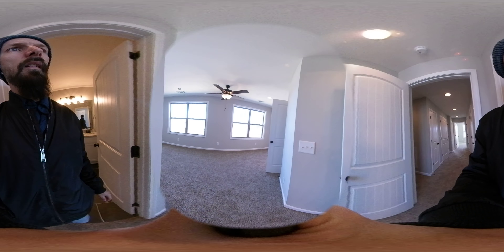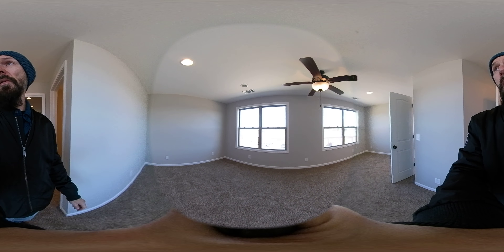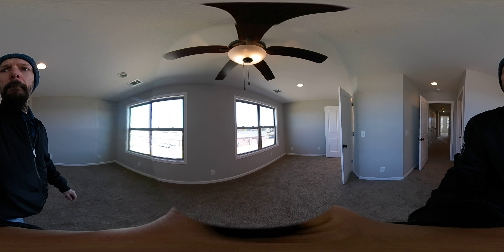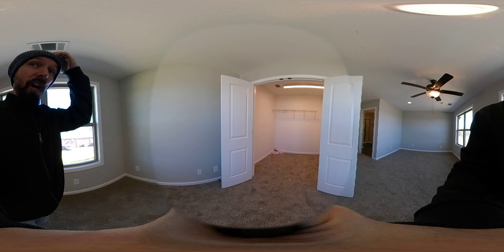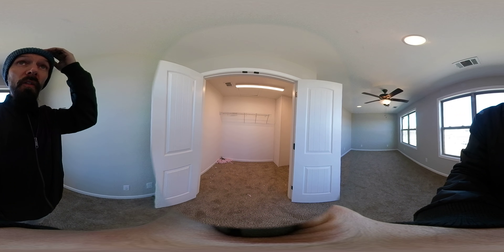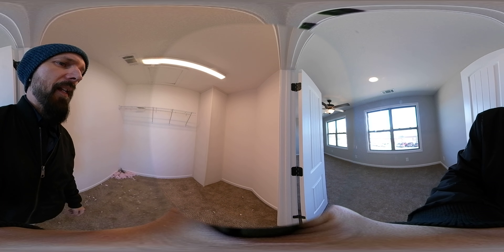Come down here and we have the master bedroom. And then a gigantic, ginormous, big, huge closet. I don't know what dynamic is, but this is a massive closet.